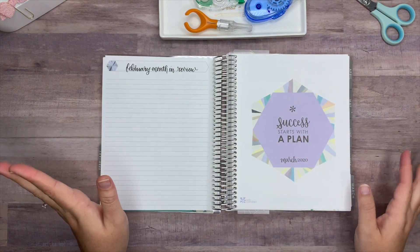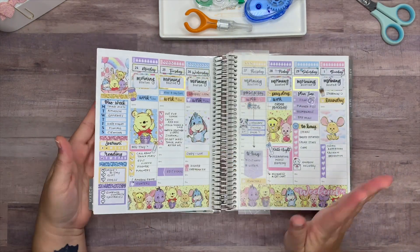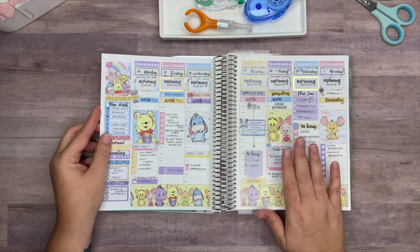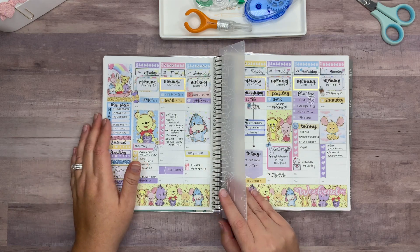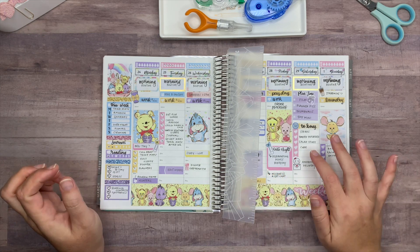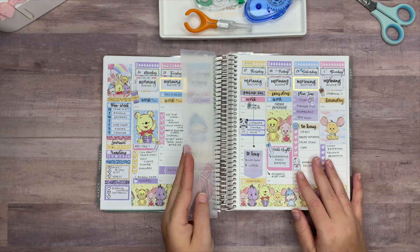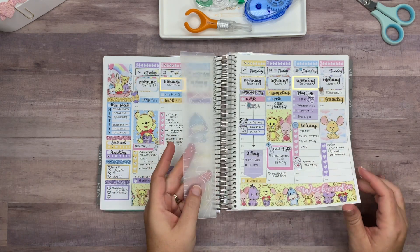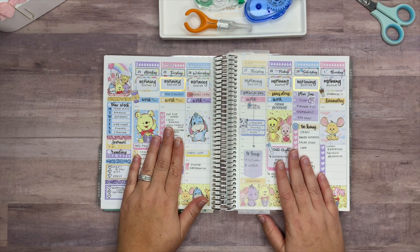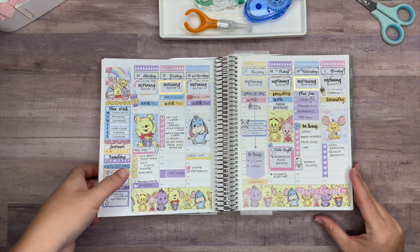With Erin Condren planners, the last week of February ends up being in the March tab — kind of annoying, but it's okay. This kit right here is from So Cute Planner and I am so in love with it. It's Saturday so I've still obviously got some things to do here, but it's a pretty full week and I really love it. I don't know what I'm going to use to top this particular kit because it is so far my favorite in this planner for this year. So that is the month of February in my Erin Condren.